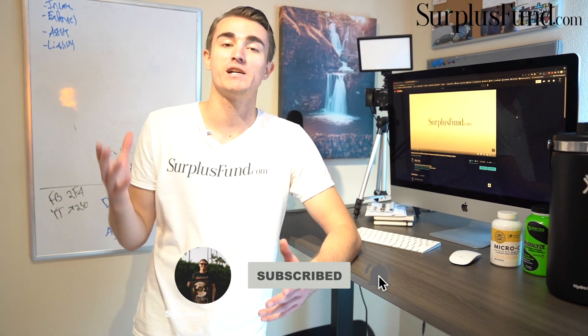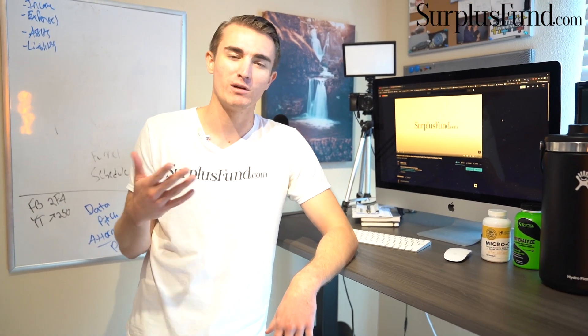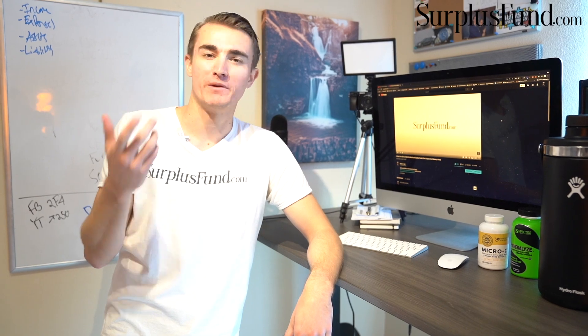Before I jump into it, make sure you hit the subscribe button and the notification bell because once per month we give away free courses, and you want to get notified when we do a live stream to give those away. So if you're not subscribed, click the button and hit that notification bell.